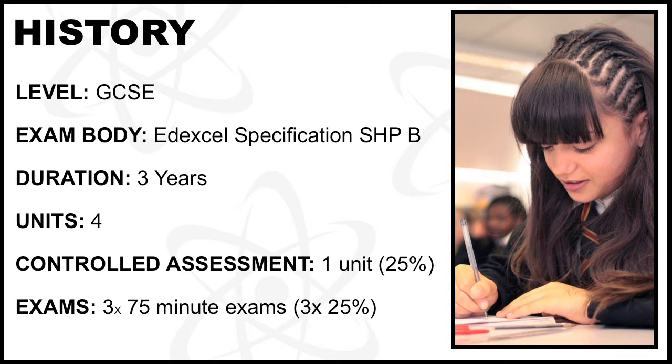GCSE History, Edexcel Specification, SHPB. Duration: 3 years. Units: 4.